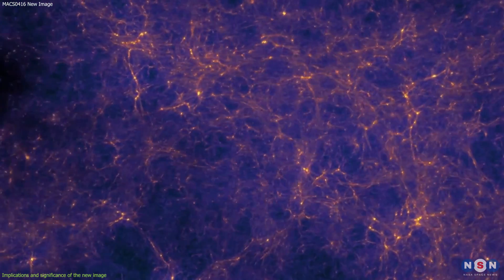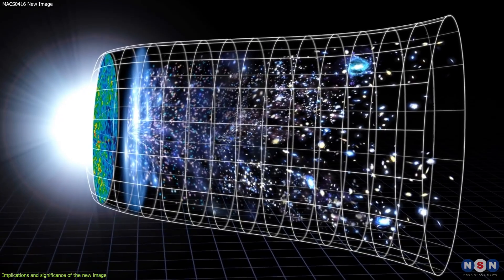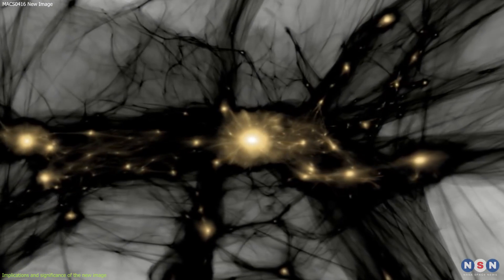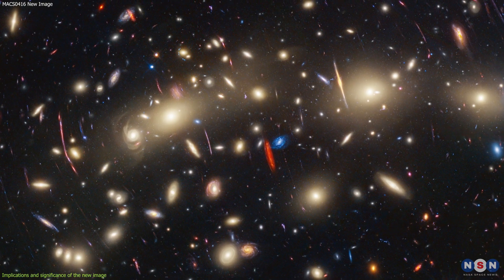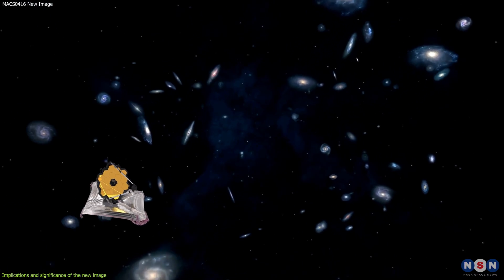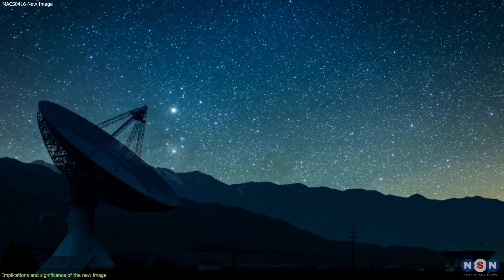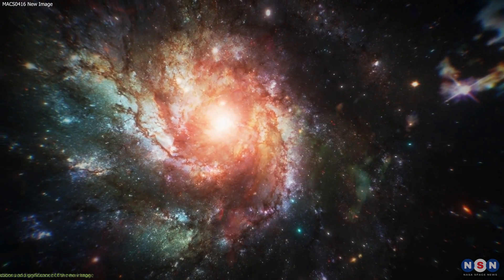Dark matter is a mysterious substance that makes up most of the mass of the universe, but does not emit or reflect any light. By measuring the mass and shape of the cluster, we can test predictions of cosmological models such as the Big Bang theory and the inflation theory. By measuring the distribution and behavior of dark matter in the cluster, we can test its properties and nature, such as its interaction and composition. The image of MACS 0416 also inspires future observations with the James Webb Space Telescope, allowing us to see galaxies even farther and fainter than those visible with Hubble, and to study their physical and chemical characteristics. We can also use other instruments, such as radio telescopes and gravitational wave detectors, to complement optical and infrared observations and reveal phenomena hidden from our eyes.